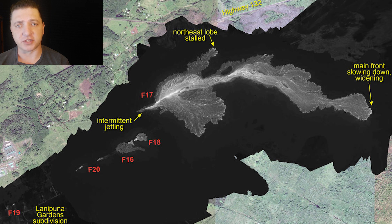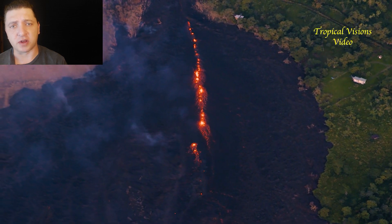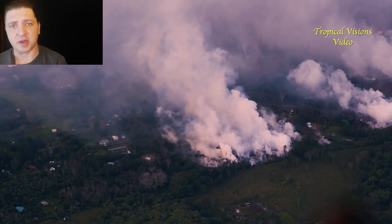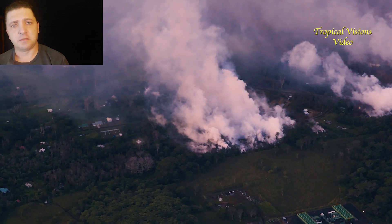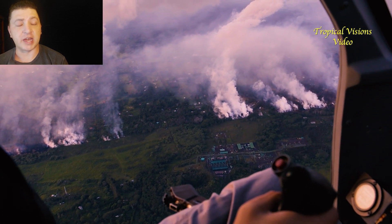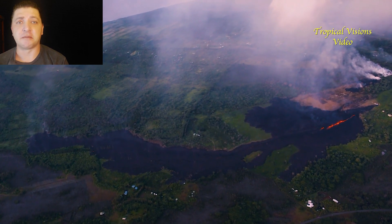We also have the emergence of Fissure 20 on May 15th. In Mick Kalber's overflight the morning of the 15th, you can see Fissure 17 is significantly less active, with a tremendous amount of gas being emitted from the fissure line. By this point the flow front of Fissure 17 has stalled out, though Fissure 17 remains active even as it has waned from the activity of the night prior.